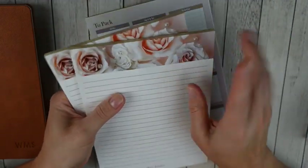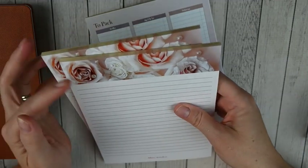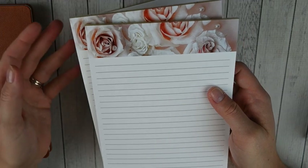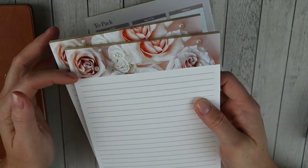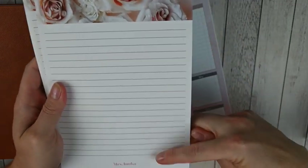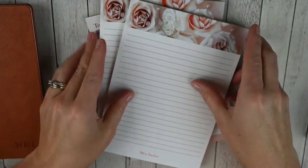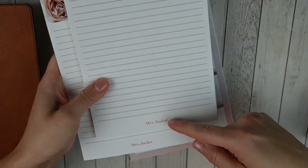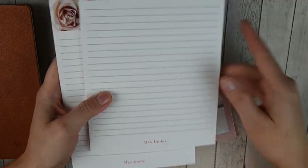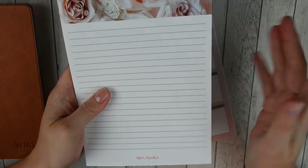It's just a simple notebook but really nice quality. Then I picked up some of their notepads - their notepads are really nice quality too. They have a ton of different designs and you can personalize them. This is one of the wedding designs with pretty roses and pink. It's a really large lined notepad - not sticky notes, just individual notes - and I got it personalized with 'Mrs. Inoko' for my mother-in-law and sister-in-law. I thought it would be a nice gift - something they can always use and is also pretty.